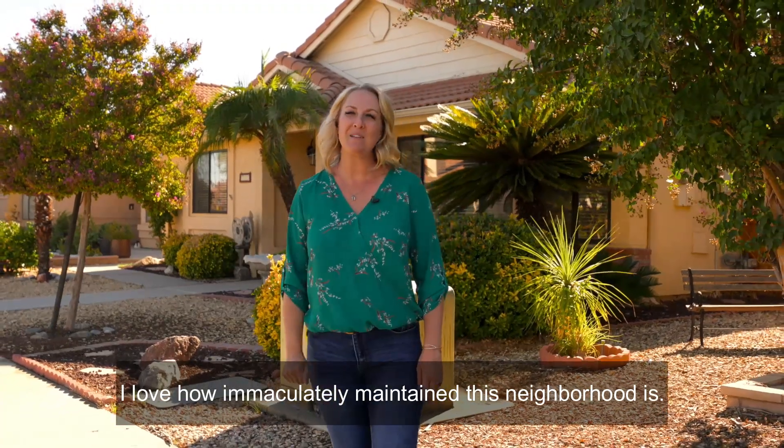I love how immaculately maintained this neighborhood is. You really get a sense of pride of ownership. If you're looking for an active adult community, come check out our listing here in Hemet del Sol. Call us today for a private showing and we'll see you soon.